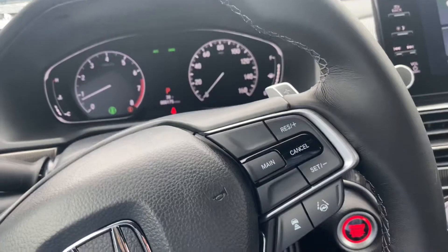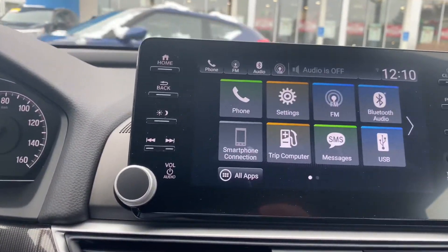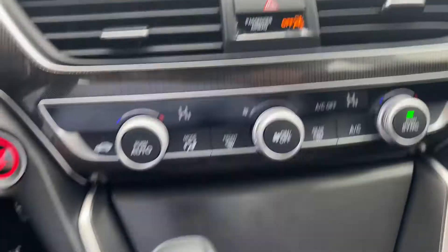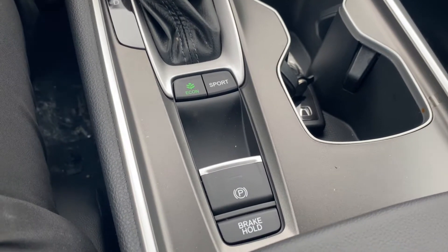With your adaptive cruise control, you have a touch screen with Apple CarPlay, Android Auto, backup camera, and Bluetooth system. You have cruise control right there, econ button, sport mode, e-brake, and brake hold.